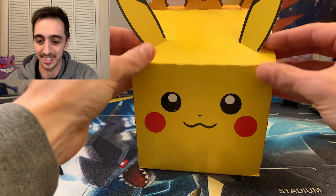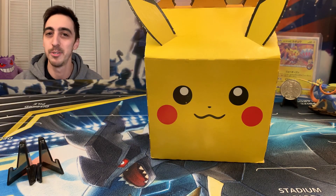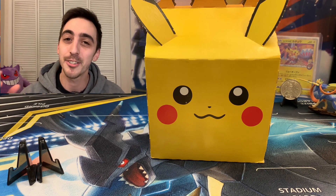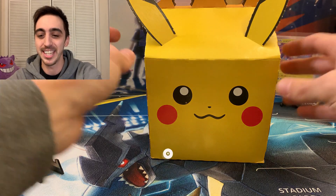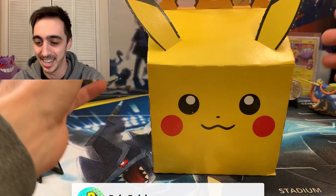All right, PokéFam. I'm so happy we were able to find these. I half expected there to be a line out the door when I got there, or someone to have already shown up and bought them all, which is really not cool. Collectors of all ages should be able to enjoy this, but I got up really early for these, so hit that like button, hit that subscribe button. Let's check out these 25th anniversary packs.